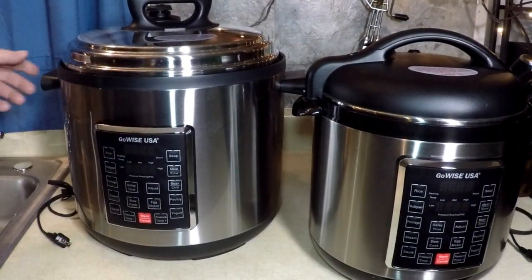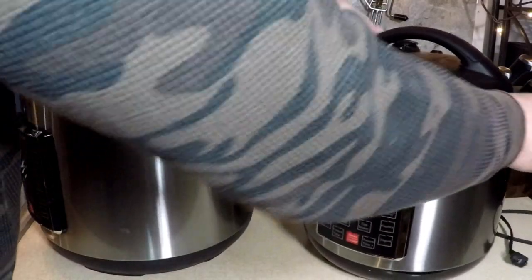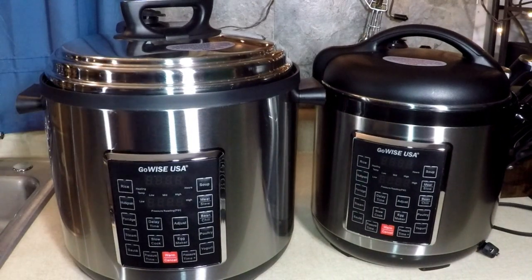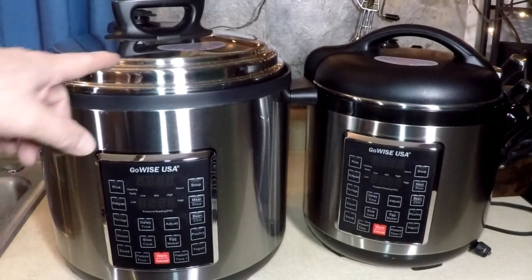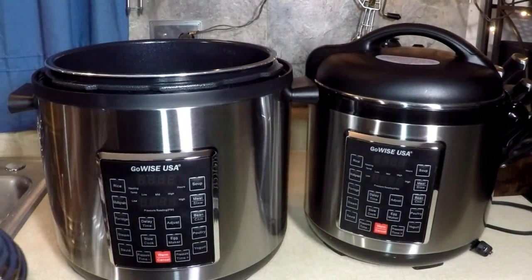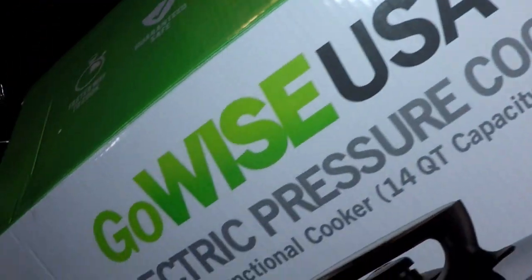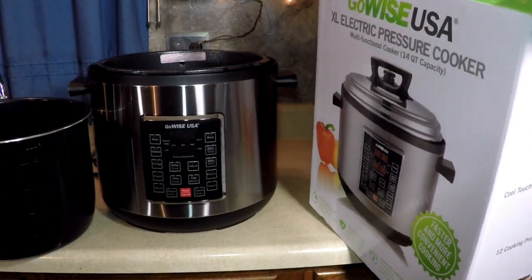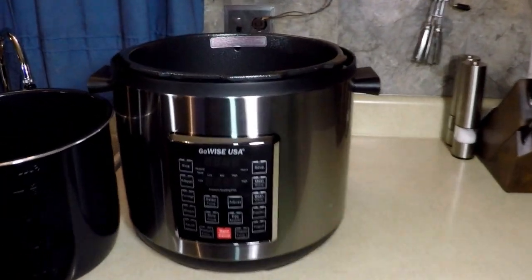It's heavy — the 14 quart is extra heavy, so if you can't lift stuff or don't have room for it, remember that point for safety. I'm going to rinse out the inner pot and lid and start cooking because I'm hungry. That's the unboxing of the biggest electric digital pressure cooker I've ever seen from GoWise.